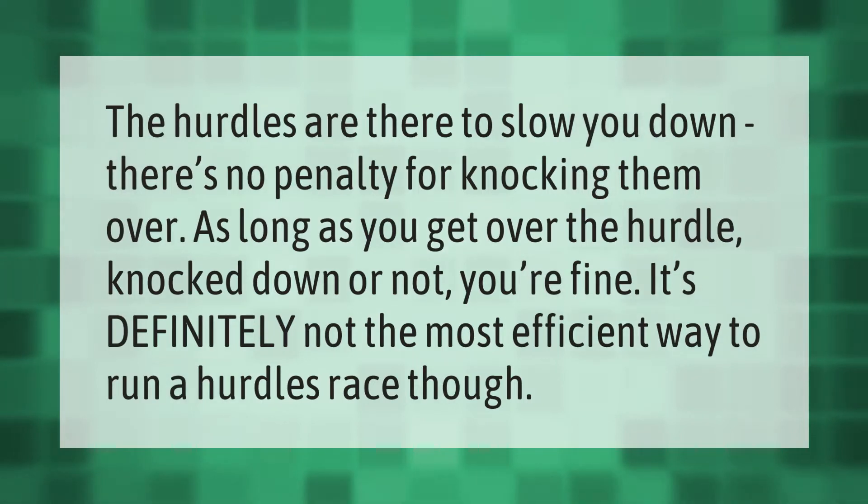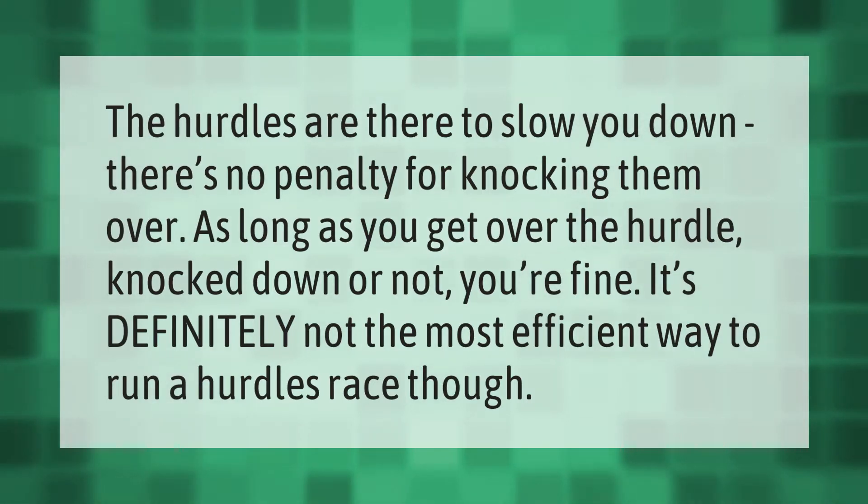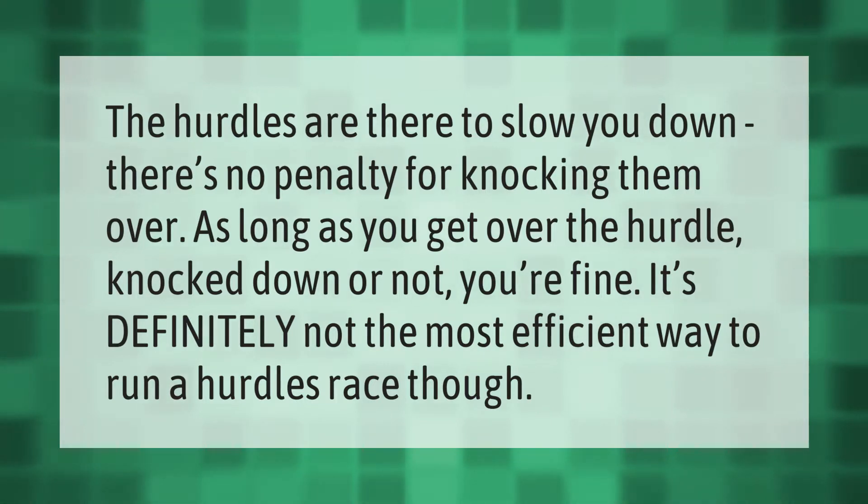The hurdles are there to slow you down, but there's no penalty for knocking them over, as long as you get over the hurdle — knocked down or not, you're fine. It's definitely not the most efficient way to run a hurdles race, though.